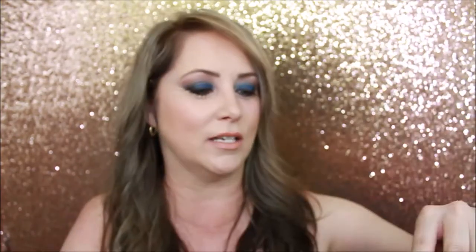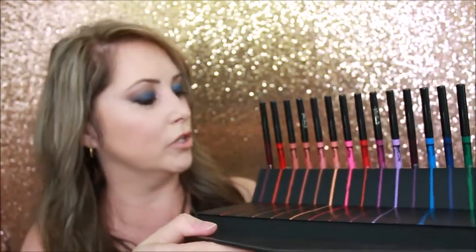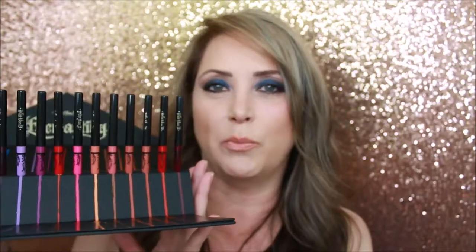Kat Von D was doing a massive sale and I picked up the Everlasting Obsession lip liner edition collection — it was about half off or maybe even more. I love her packaging, which is absolutely stunning — it looks like an envelope, and when you open it you have a ton of her lip liners. On the back there's a list of the names of each one. Each lip liner will be less than $10, and I love that I can take this when I travel and have every color lip liner imaginable.